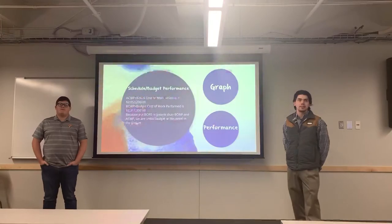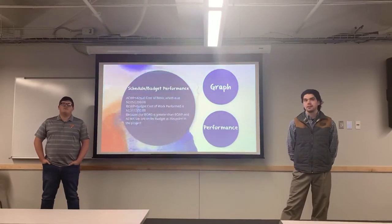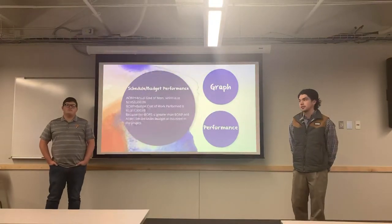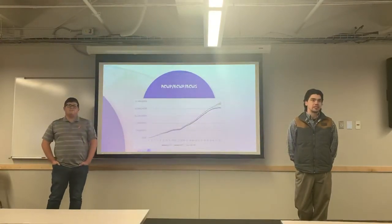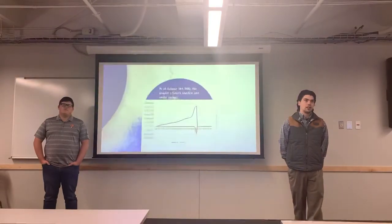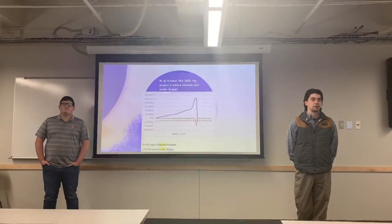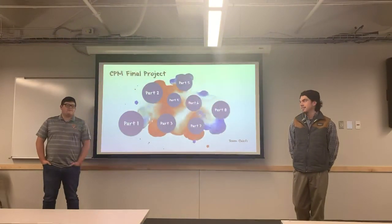For the scheduling and budget performance, the actual cost of the project was about $2 million, but we budgeted about $2.3 million. Because the budget is greater, the project is currently under budget as of October 31st, 2020. You can see from the first graph how things followed pretty close to each other throughout the project. Our performance shows the schedule variance SV is less than zero, so the project is currently behind schedule, and the cost variance CV is greater than zero, so the project is also under budget on October 31st, 2020. Thank you for watching, and go Chiefs!